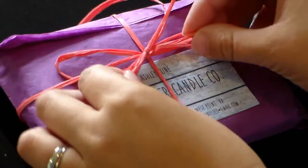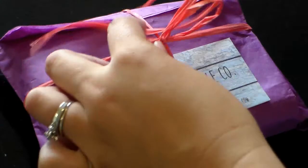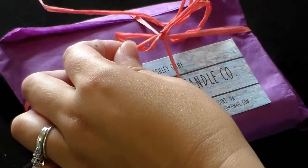Without me saying anymore, let me go ahead and show you the product and the packaging and my first impression. This is what the packaging looks like when I received it, and here are the different wax melts that I chose.